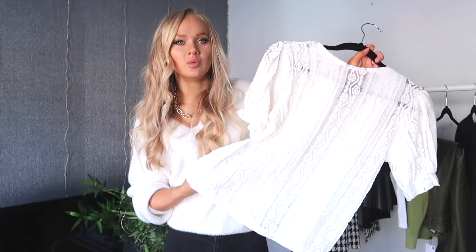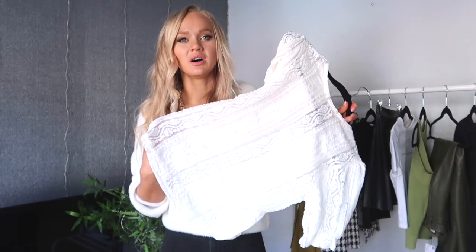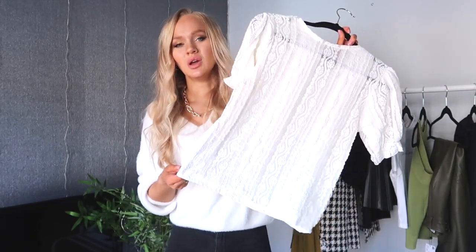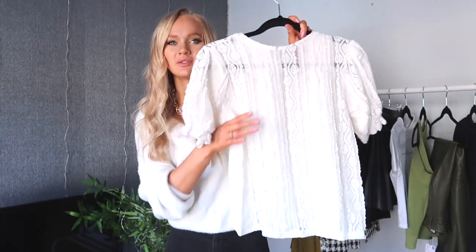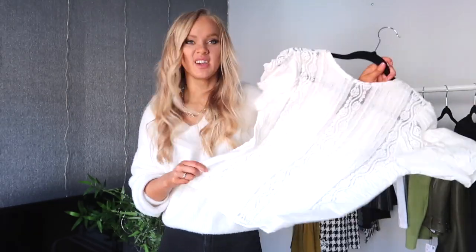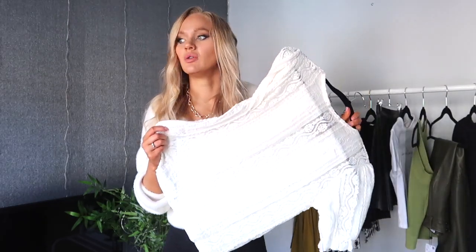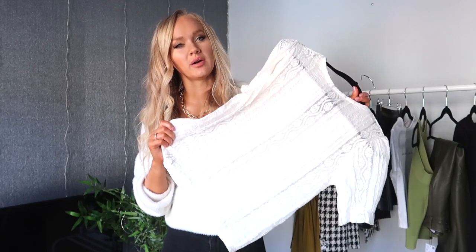You can just throw this on with a nice pair of trousers, and if you're going for a walk or sitting in the park it's going to look really cute but also really comfortable. It's not fitted at all. The fabric's got a nice stretch to it despite the fact that it's still stretchy. I just thought it was really nice. I can see me, once we are all allowed back outside, getting quite a lot of wear out of this one.